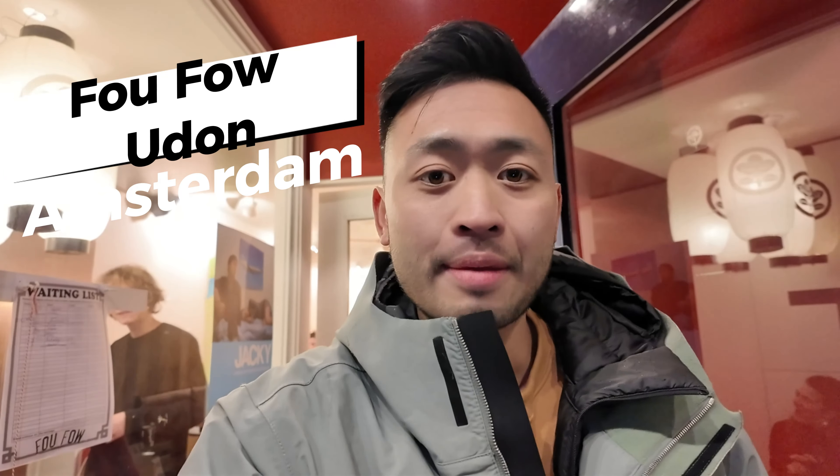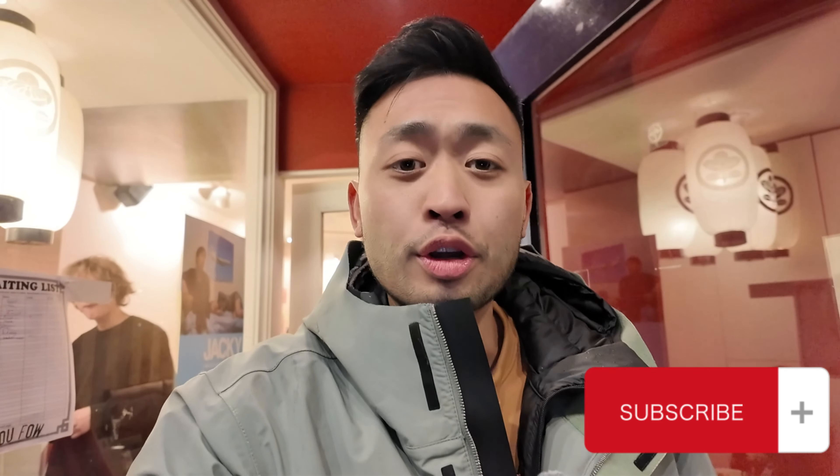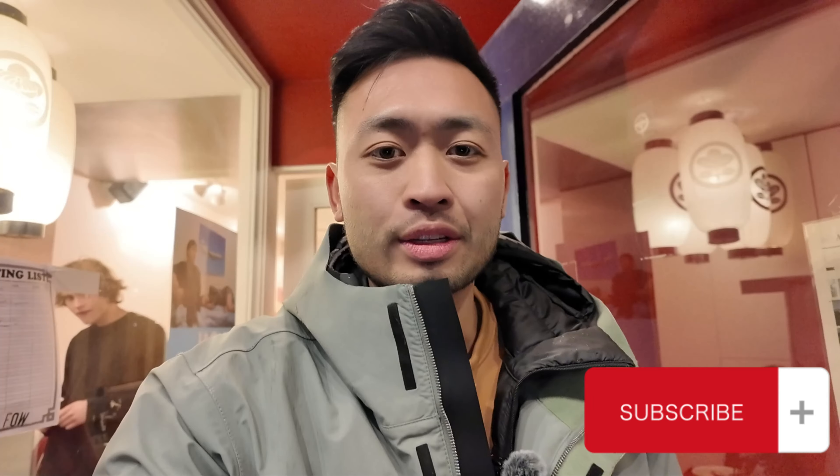Hey everyone, it's Daniel Eats World and today I'm outside Pfau Pfau Udon. They're known for their handmade udons and I think they're some of the best in Amsterdam. So let's go check it out.